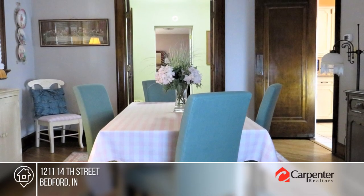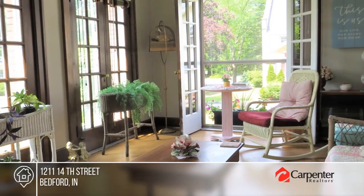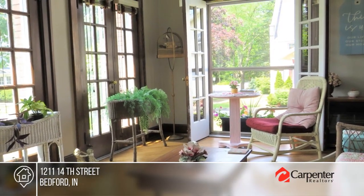The basement features a kitchenette that could function as its own separate living quarters. Pick up the phone and call Brenda Ratliff to schedule a tour today.